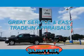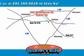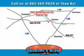Our professional sales staff can help you get in a great car for less than you think. Let us do the work for you. Just give us a call at 803-469-9030. Sumter Chrysler Dodge Jeep Ram — here for you today, tomorrow, and beyond.